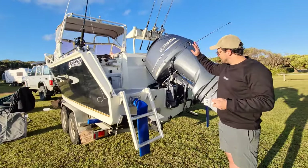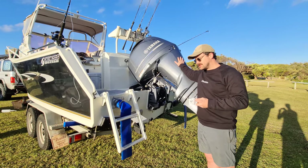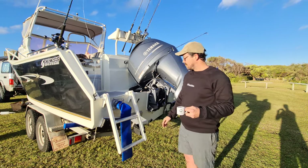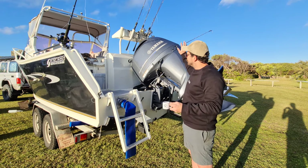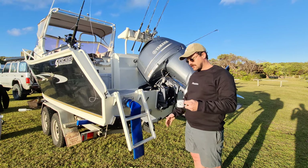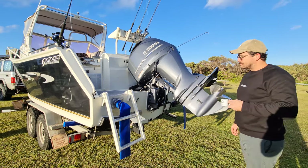Starting at the back of the boat, we had a two-stroke on it when I bought it — a Johnson 150 or something like that. Two strokes are just too unreliable for me. I needed a four-stroke for the stuff we're doing, so we upgraded to the Yamaha 200. This is the fly-by-wire. It's been great — took a little bit to get used to, but now I love it.